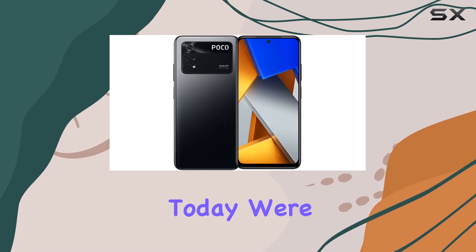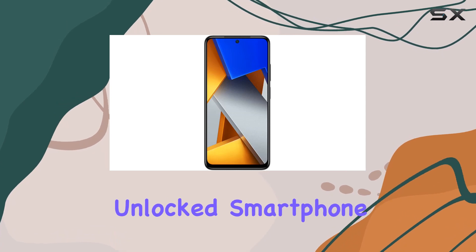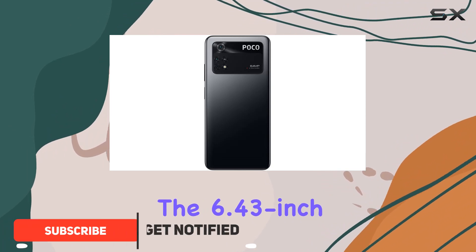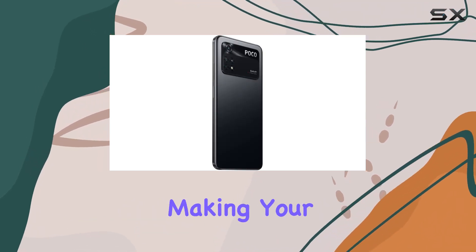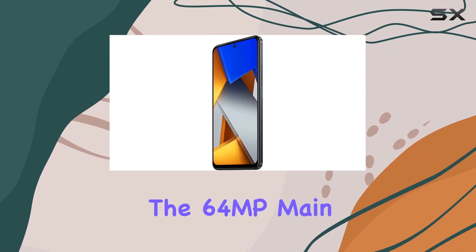Hey everyone, today we're diving into the Xiaomi Poco M4 Pro, a global unlocked smartphone with some impressive features. First off, let's talk about the display — the 6.43-inch FHD+ AMOLED display with a 90Hz refresh rate delivers vibrant colors and smooth visuals, making your content pop.